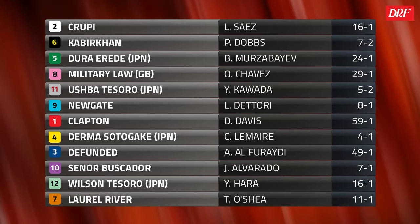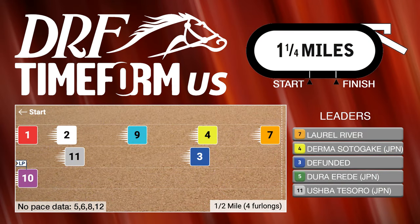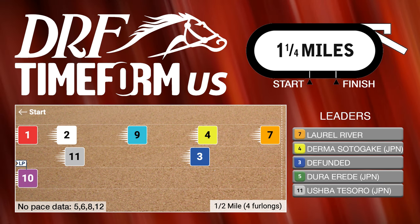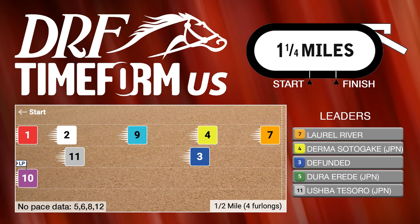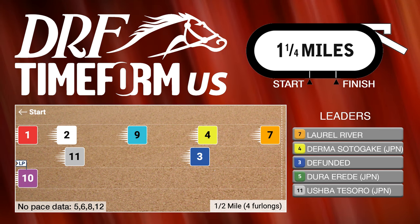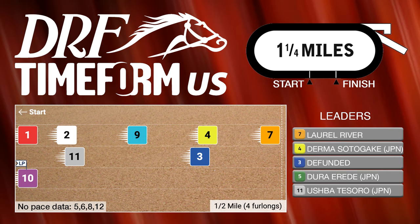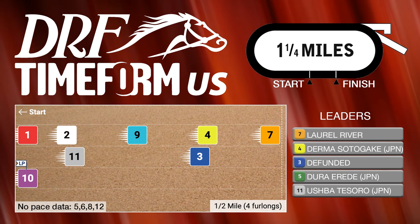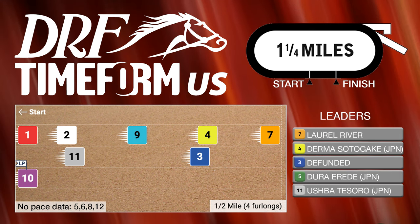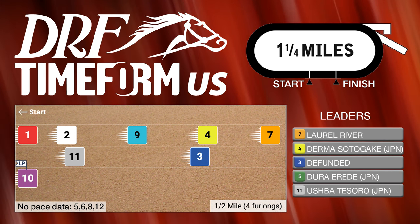Let's throw up our Timeform U.S. pace projector. The Saudi Cup looked like the pace was very, very fast. In here, of course, we're not going to have pace data for all of the runners — many of them have foreign running lines. It doesn't appear, though, that the pace is going to be so hot. Laurel River, stretching out in distance, has speed, and from this outside post position it looks like he's got to go. I wonder if Dermas Sotogake is going to try to repeat the tactics that worked well for him in last year's UAE Derby by going to the lead.